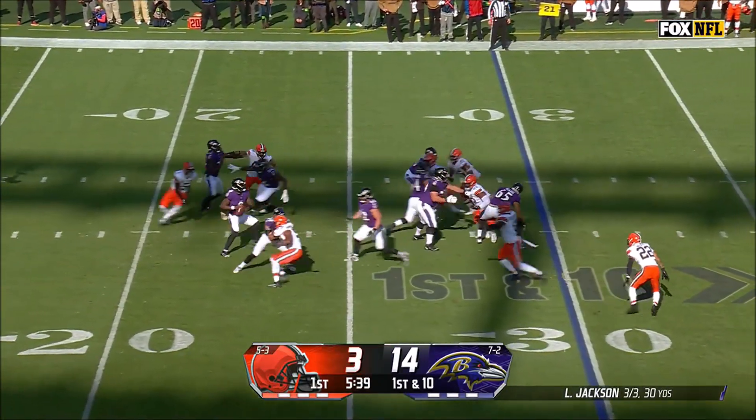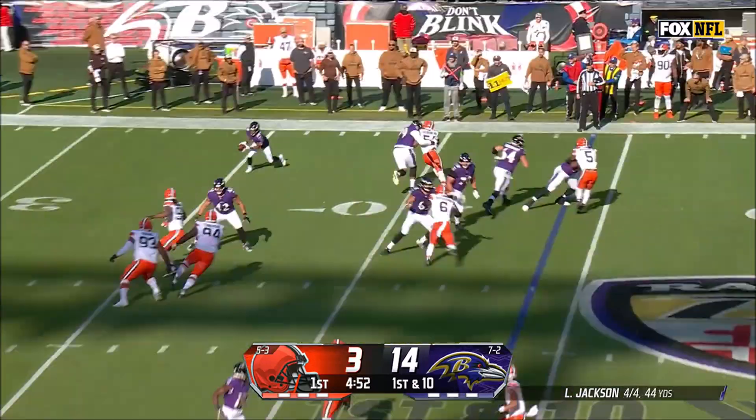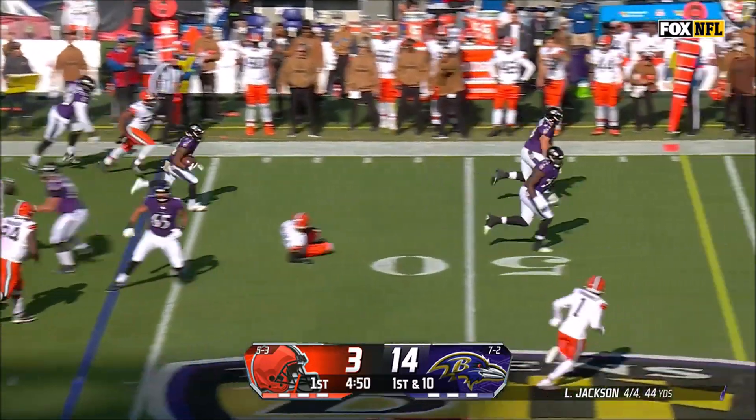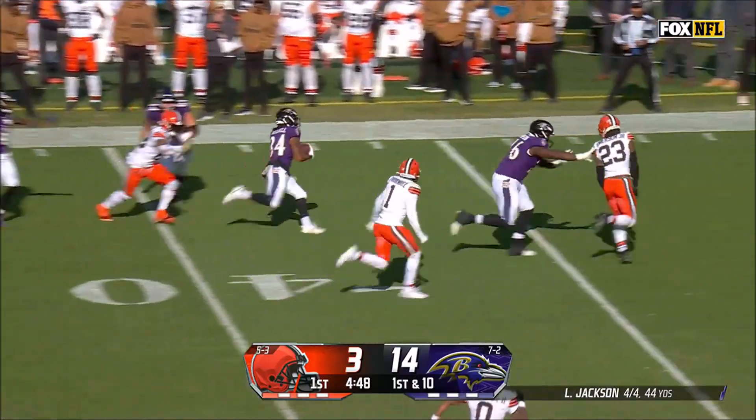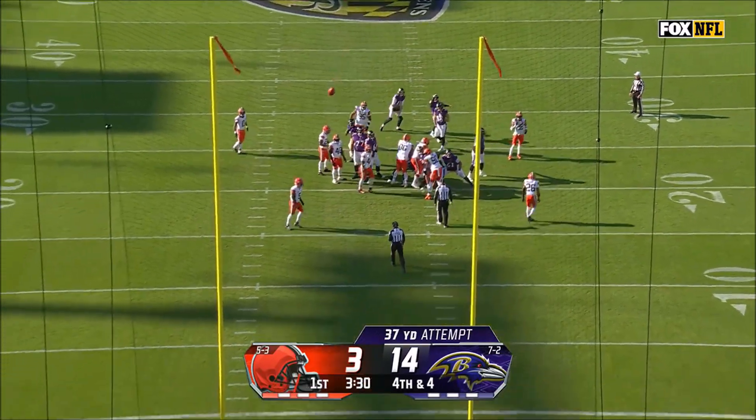Ravens get the ball back at their own 30. Jackson passes to Zay Flowers for a gain of 14 yards. On their next play, Jackson passes to Mitchell for a gain of 32 yards. This only resulted in a Justin Tucker field goal of 37 yards.